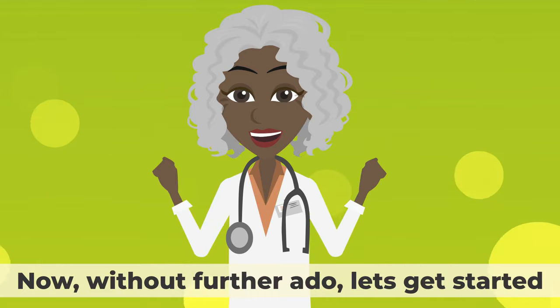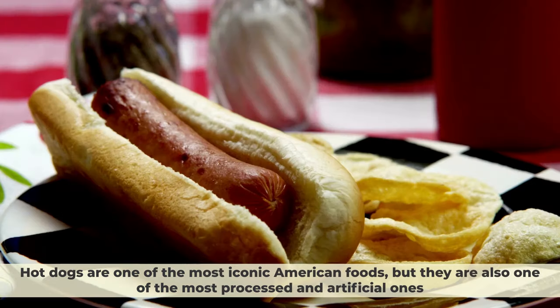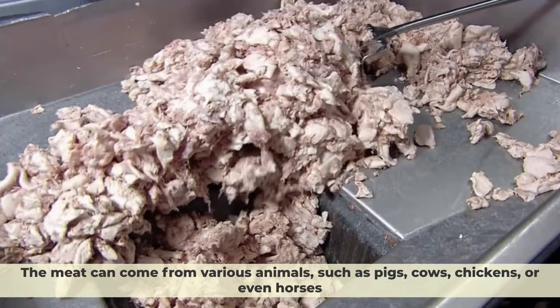Number 1: Hot Dogs. Hot dogs are one of the most iconic American foods, but they are also one of the most processed and artificial ones. Hot dogs are made from a mixture of meat trimmings, fat, salt, preservatives, and artificial flavors and colors. The meat can come from various animals, such as pigs, cows, chickens, or even horses.